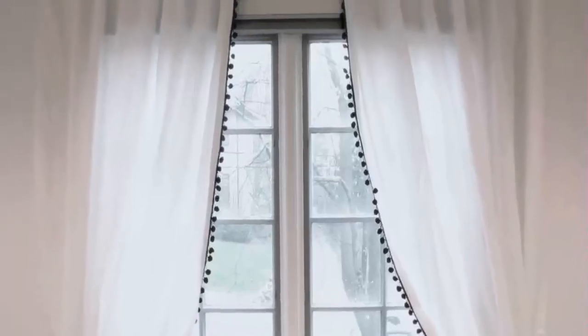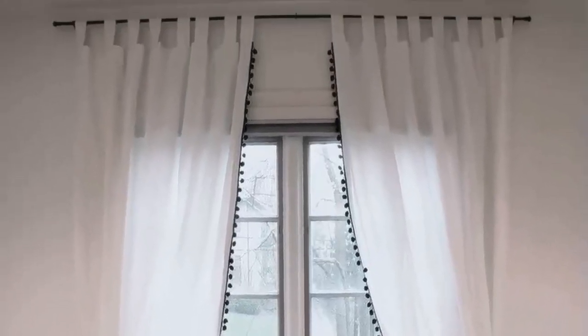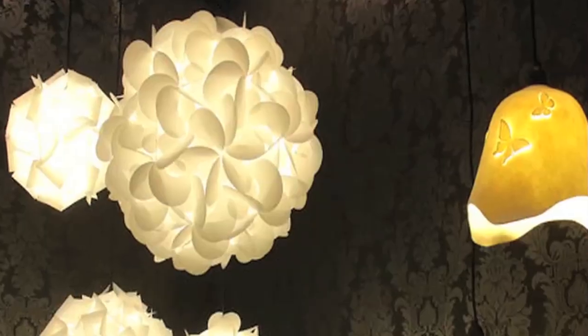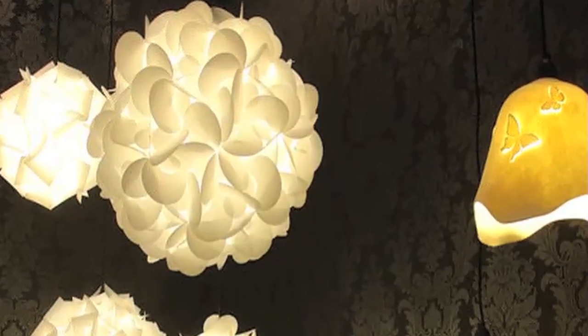But today, we can see felt everywhere — for rugs, for curtains, for upholstery. There are chairs made of felt. One of the new applications of felt is in lighting, and designers have taken felt to a whole new level.